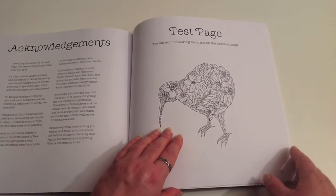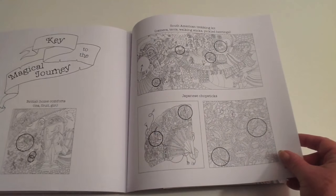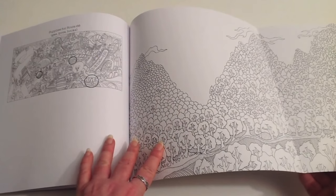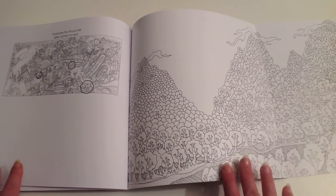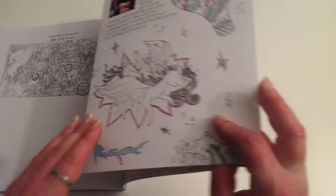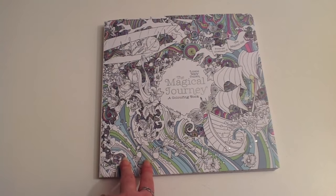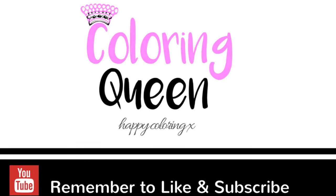Then there's a page to test out and do any practicing you might need to, and also the answers to those hidden object questions. At the back we've got another lovely fold-out, which is also featured as one of the illustrations within the book. I actually like this one better than The Magical City — but let me know how you feel. Happy colouring!